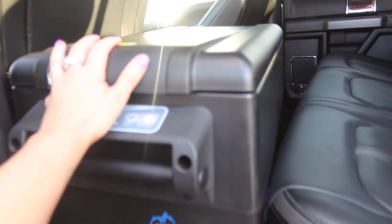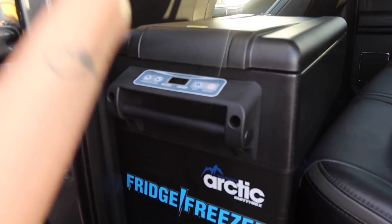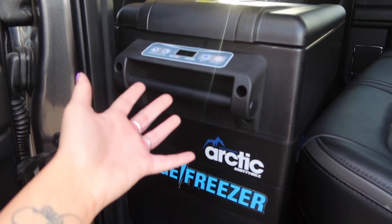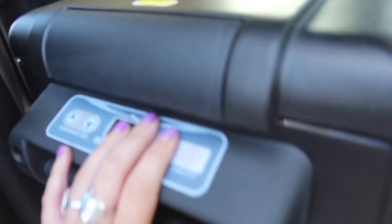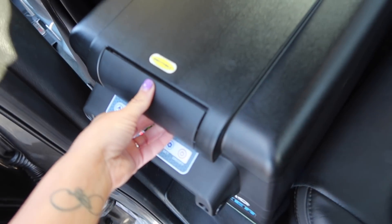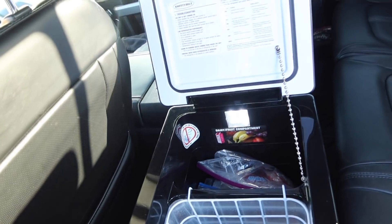So this is a Smittybilt. Yes — you guys know they make winches. Apparently they make fridges too — I didn't know that. But you can get these at Four Wheel Parts. I'm going to show you guys what's in mine because I've already been through one road trip with this bad boy.